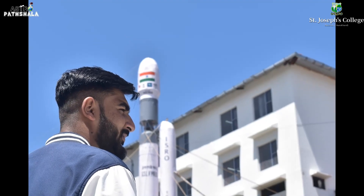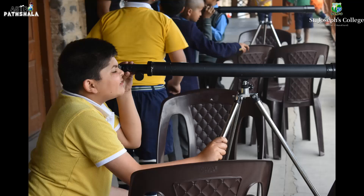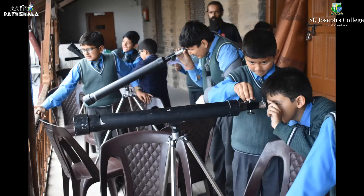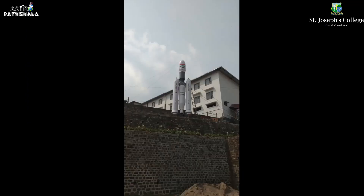And our vision to design this rocket model is to inspire students and every person about space. Celebrating ISRO's success, we have made this amazing rocket. And hopefully, it will be standing like this for many years and will keep on inspiring every person who sees it.